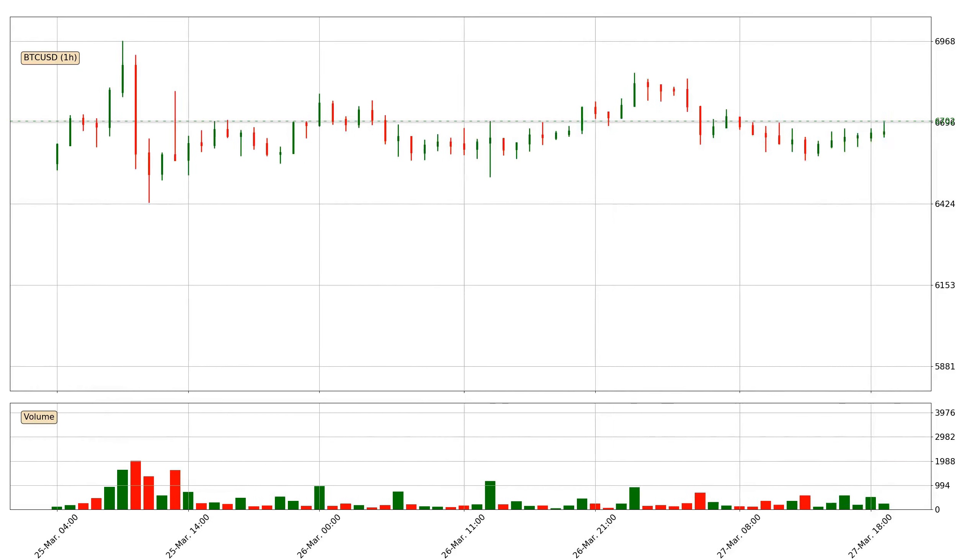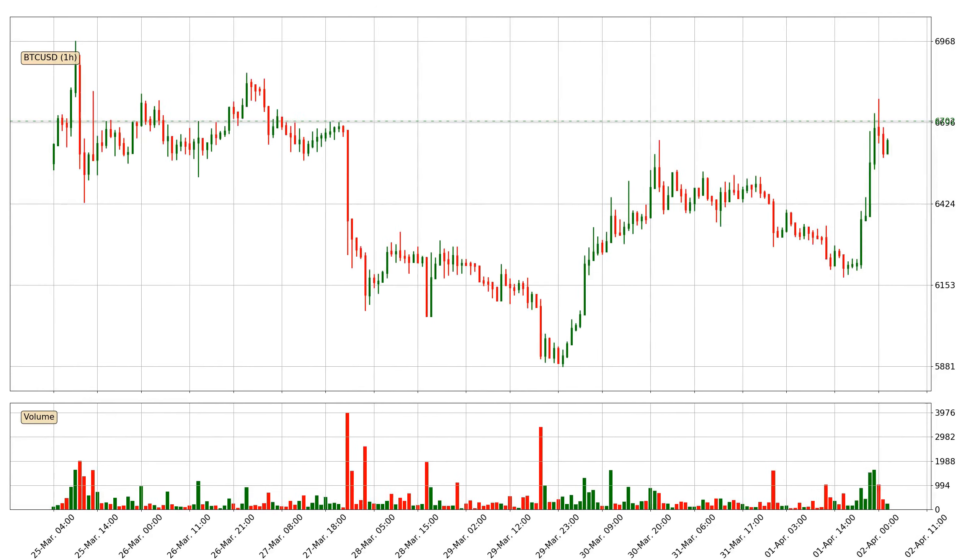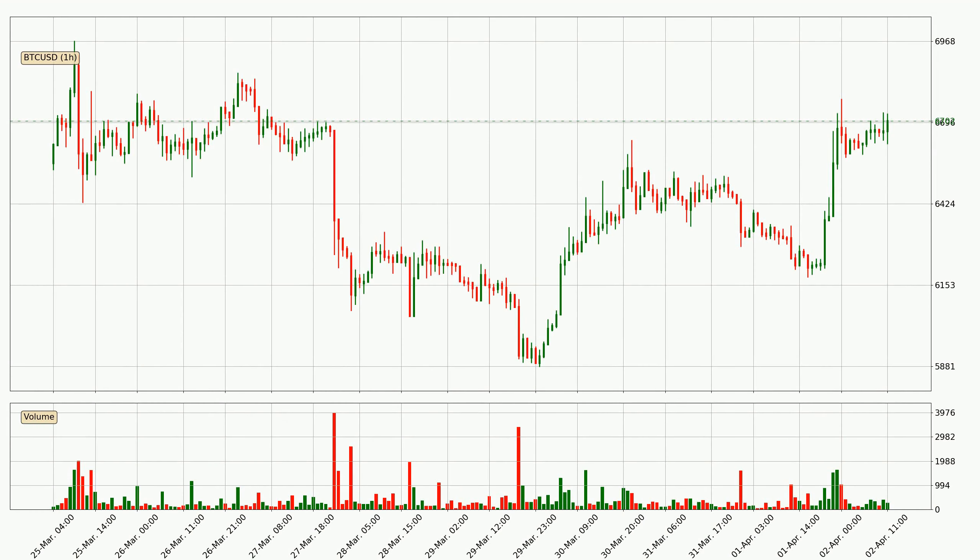Hey fellow crypto enthusiast, welcome to today's quick trend analysis. Let's get straight to it. In this video you will see in which direction the price of Bitcoin has moved recently. Additionally, you will find out what the technical indicators EMA, RSI and Stochastic RSI are predicting about its price and future movements. If you are not familiar with the indicators, check out the explanation videos down below in the description.